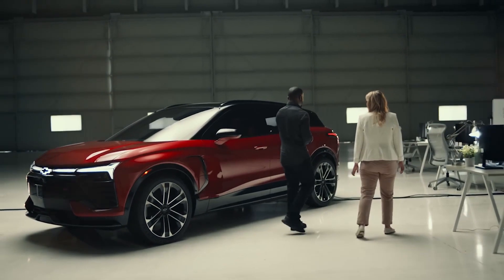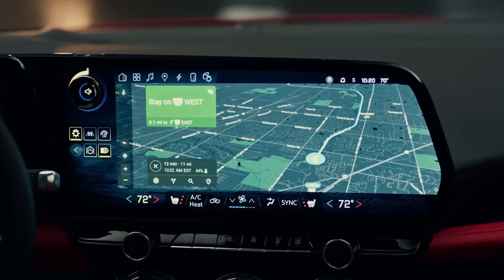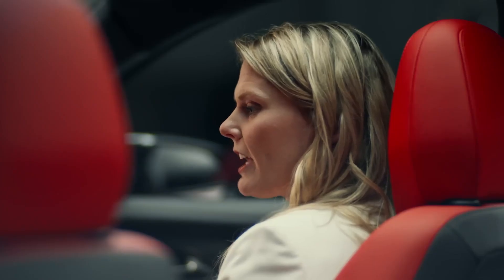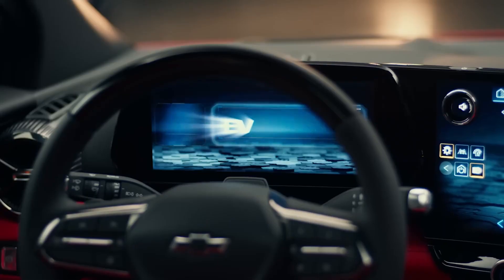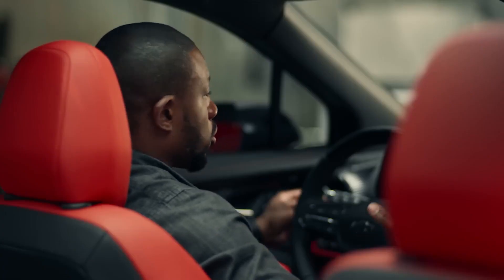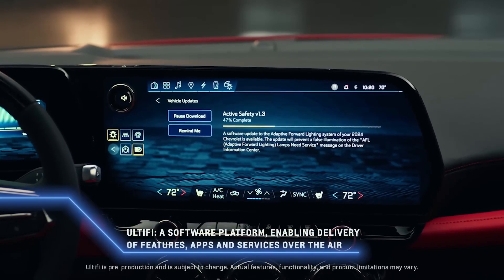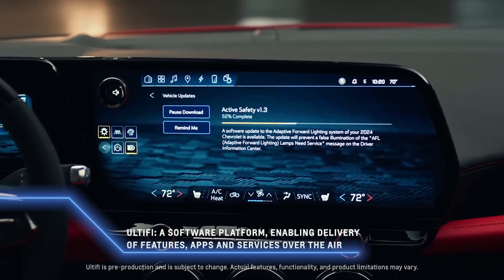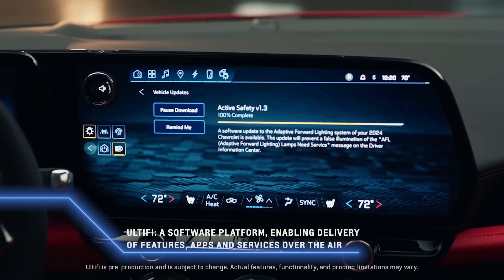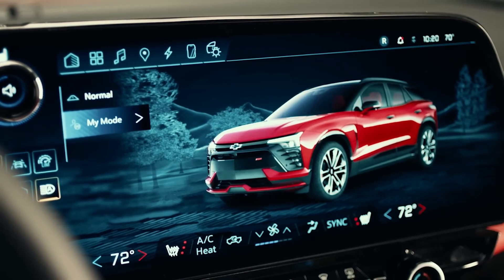I wasn't expecting this. I'll be honest — I thought I could spot an EV from miles away, but the Blazer EV doesn't look like any other EV, and that's a compliment. The screen you're looking at is a 17.7-inch diagonal touchscreen complemented by an 11-inch diagonal driver information center. When you first come in and see how large the screen is, it's a pretty welcoming feeling. Altify is an end-to-end vehicle software platform that enables the frequent and seamless delivery of software-defined features, apps, and services to customers over the air. Altify will allow customers to upgrade and personalize their vehicle on an ongoing basis.